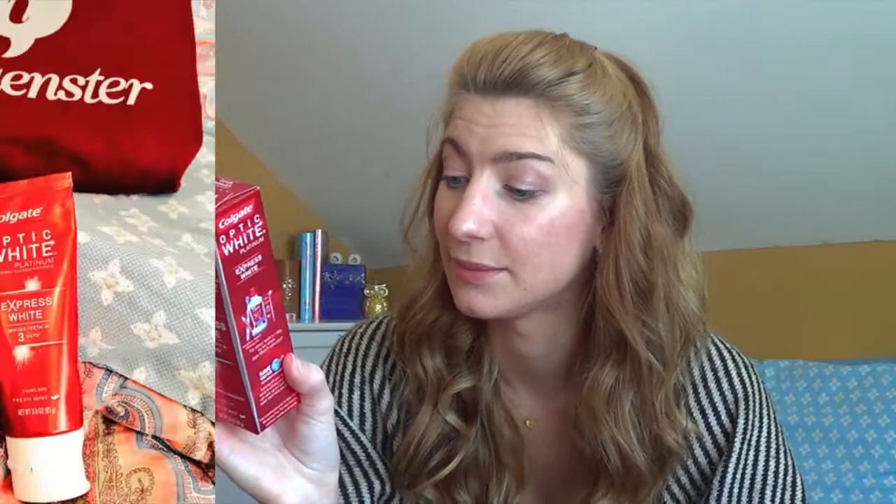I'm almost even more excited about the Colgate Optic White Platinum Express White toothpaste — whiter teeth in three days, fresh mint flavor! It's enamel safe for daily use with the professionally recommended whitening ingredient hydrogen peroxide. The toothpaste is white — it smells amazing, like that really fresh dentist smell. I'm so excited about this!